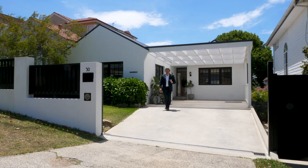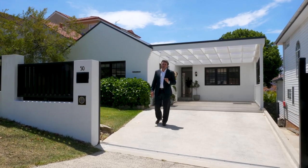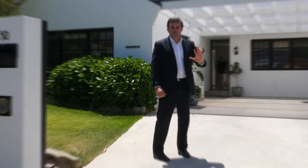Hi, I'm Mark Griffiths from Ray White at Seaforth, and welcome to number 50 Innis Road in Manly Vale. North-east facing and immaculately presented, I'm looking forward to showing you through this outstanding home.